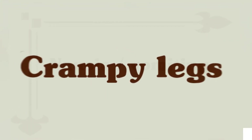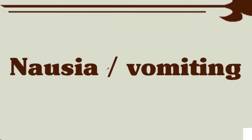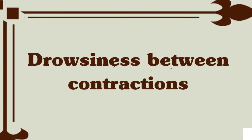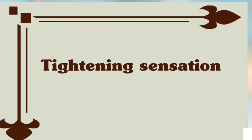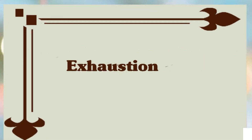Nausea and vomiting — often greenish vomit — can occur and is an indication of transitional labor. Drowsiness between contractions, or feeling faint between contractions, is also common. A tightening sensation in your throat or chest, or a sense of suffocation, may occur. Fatigue or exhaustion is also a symptom of transitional labor.